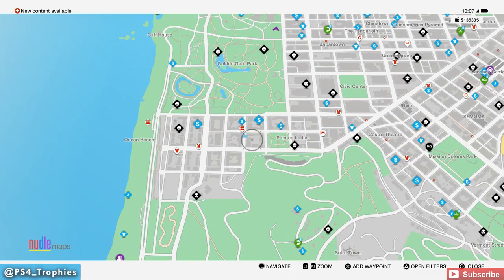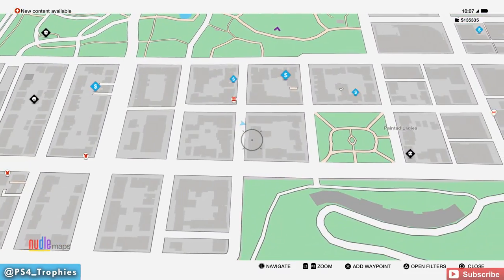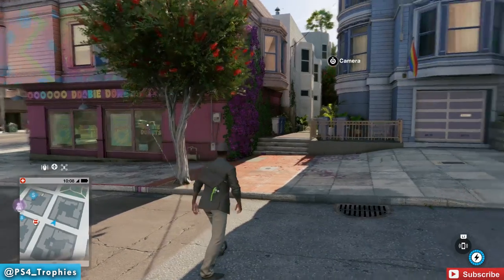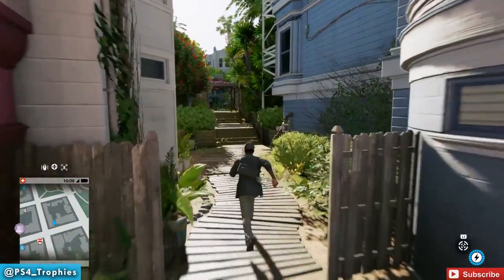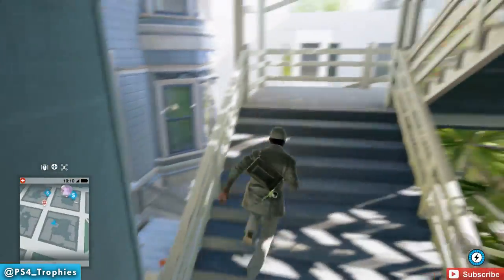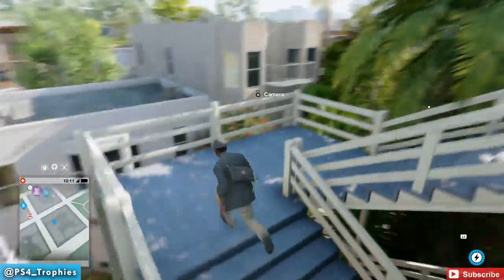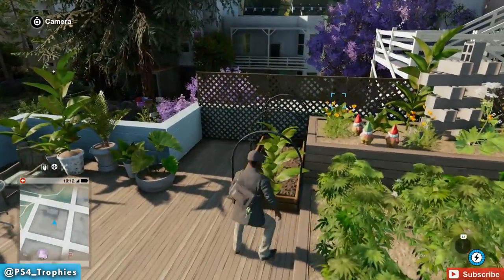Now we're heading just to the west of the Painted Ladies. We're going to find this one up some stairs. Go through this alleyway — it's next to the donut shop where you'll find the donut man. Just keep following the stairs straight up and you'll eventually run right into the garden gnome; it'll be right in front of you.